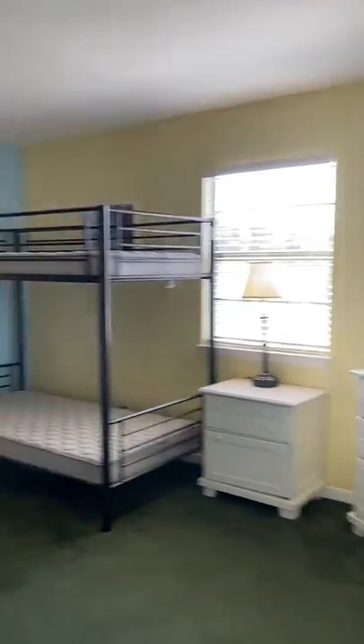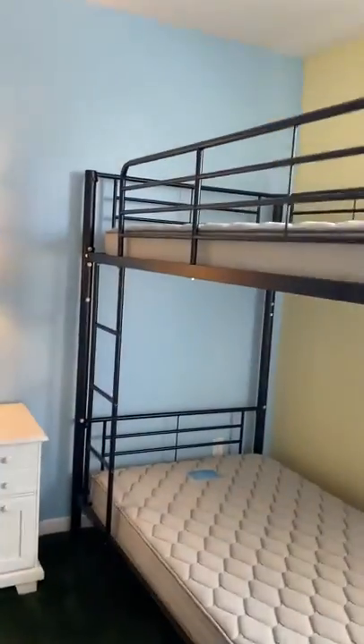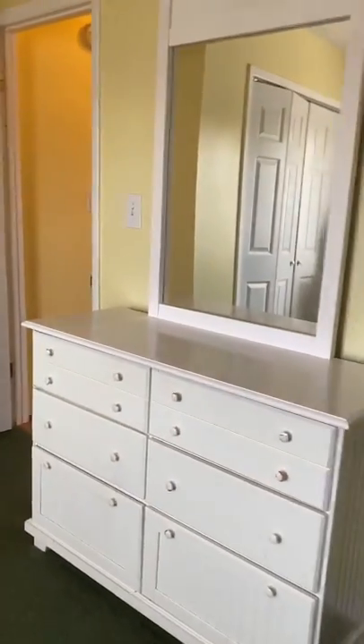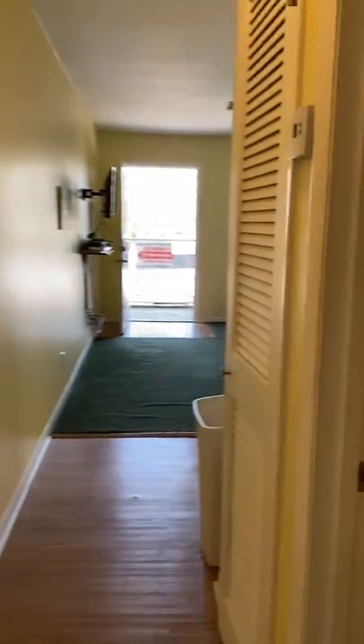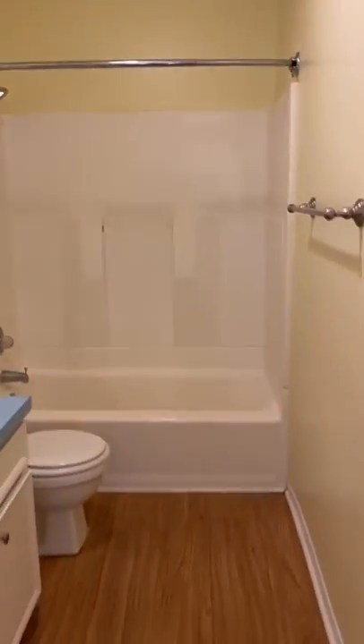This one has carpet and tile. This would be your bedroom. Some of the units have bunk beds, and some of them have queen beds. They're listed for $127,500, and they are only five minutes from the Gulf of Mexico.